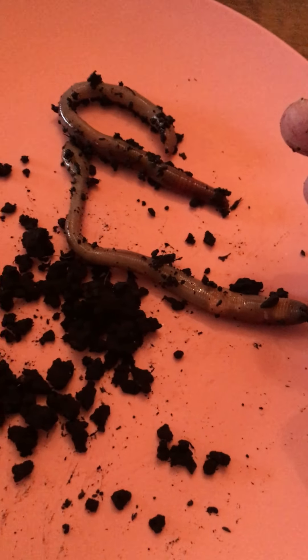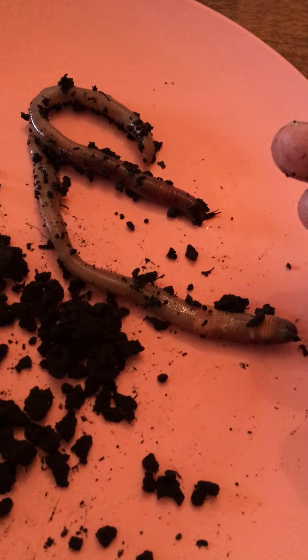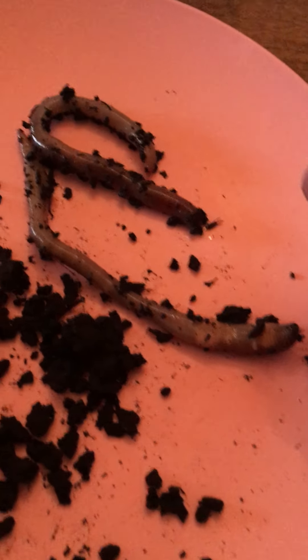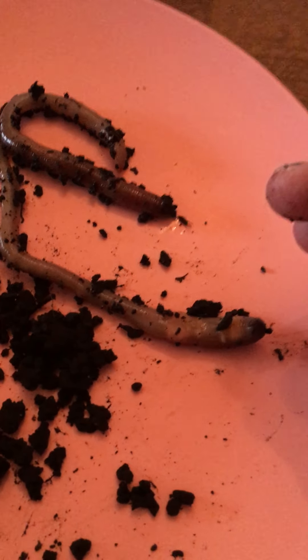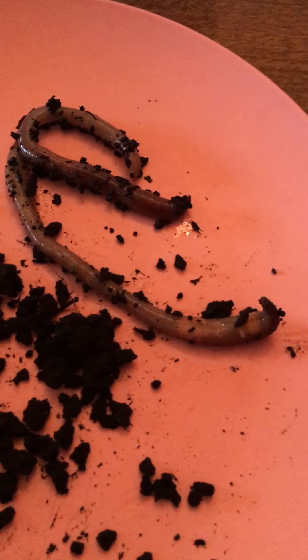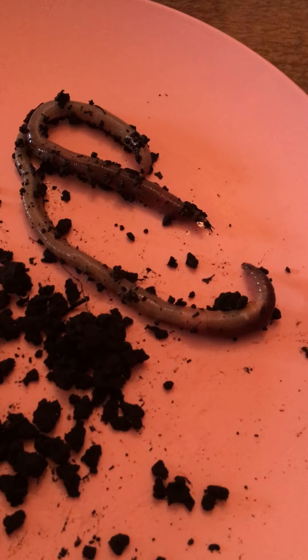Worms are kind of cool. They help everything grow outside and they keep the plants growing. When they eat, they take little bites of dirt and spit it back out. But it keeps the soil and the dirt moving around to keep it good for us to grow good crops. And if we didn't have any worms, we wouldn't be able to grow a lot of things.